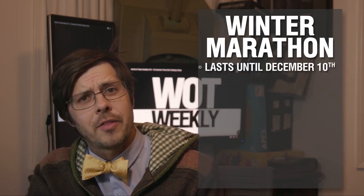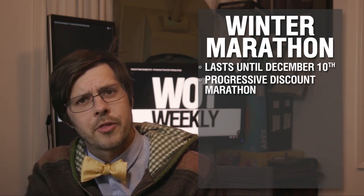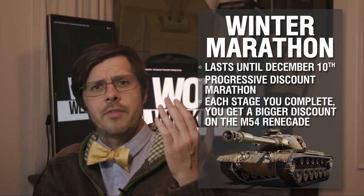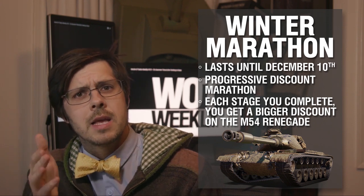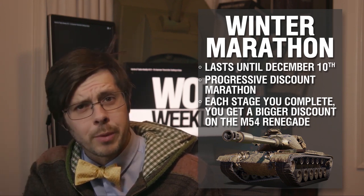Also, the Winter Marathon has begun and lasts until the end of December 10th. This is a progressive discount marathon, so for each stage of the marathon you complete, you get a discount off the M54 Renegade — that's a tier 8 American heavy. It's American, so that's cool because we're in America. It also comes with a 3D style.